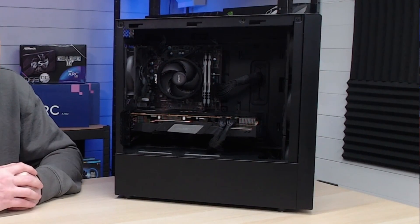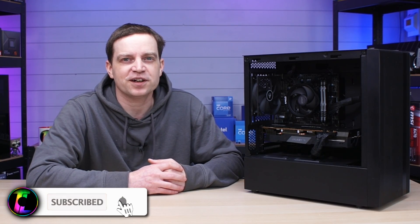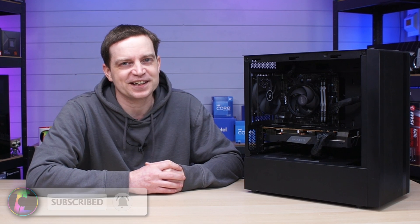Let me know in the comments below what you think about this system — do you have a system similar, or would you build something similar? Don't forget to subscribe to the channel if you like this kind of content, and I'm sure as always catch you guys in the next one.